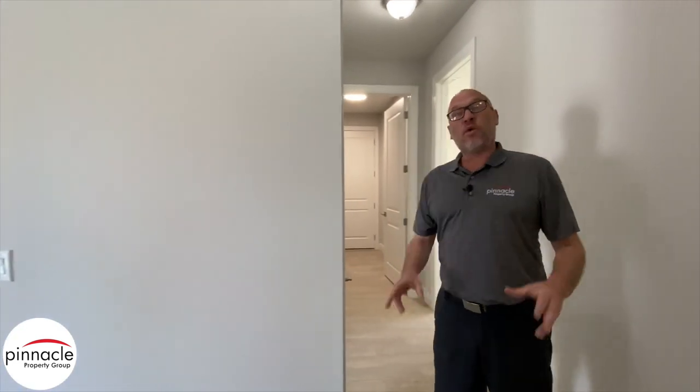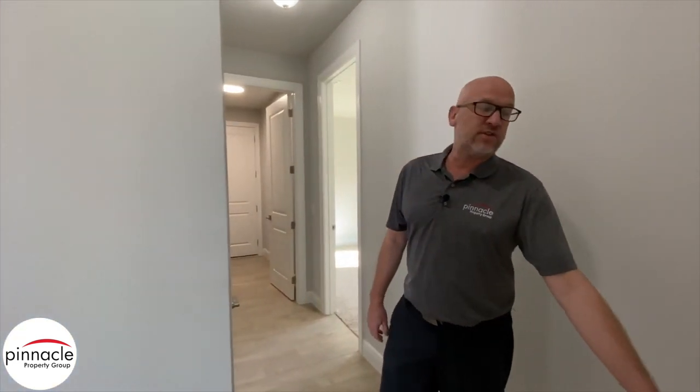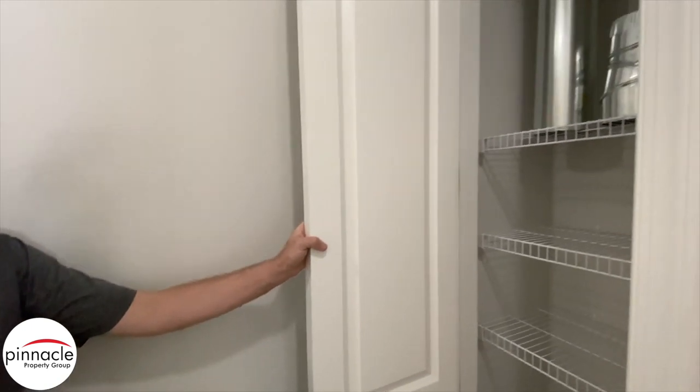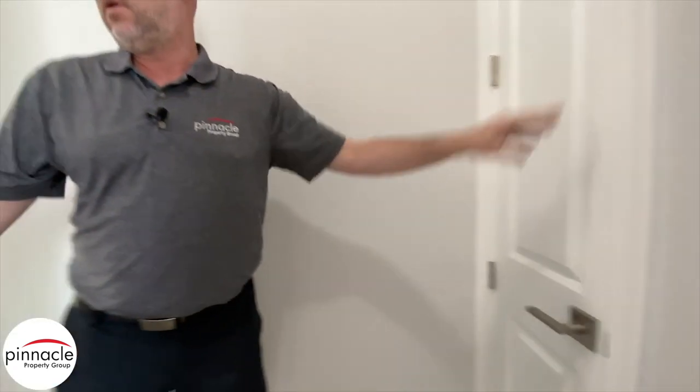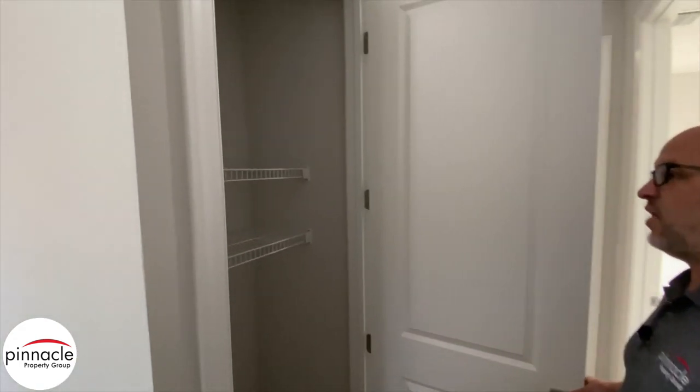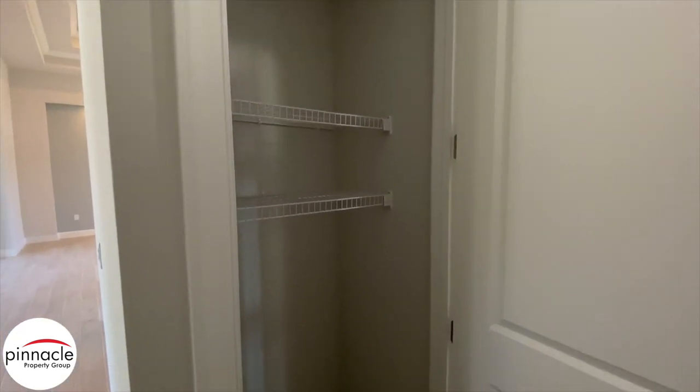As we walk down the hallway, we have plenty of additional closet space. Over here we have a nice sized linen closet, and then behind the kitchen you can see we also have another closet that can be used as a pantry.